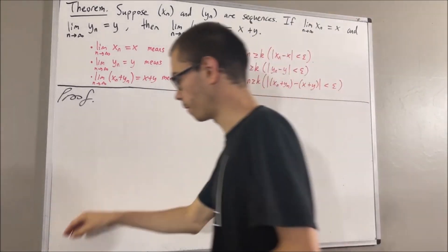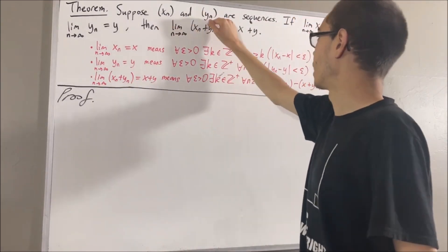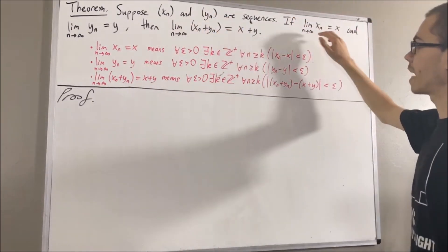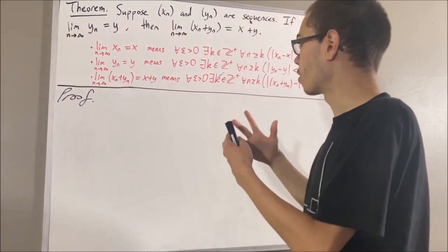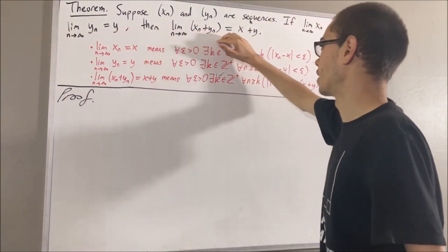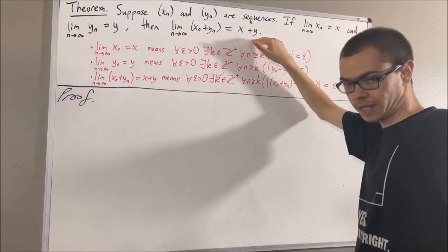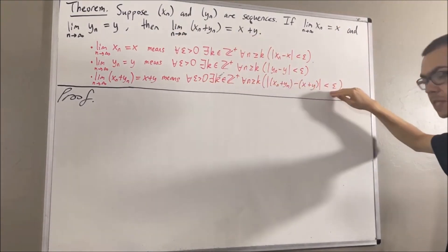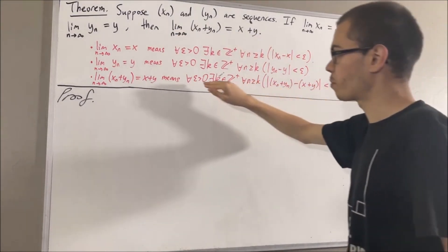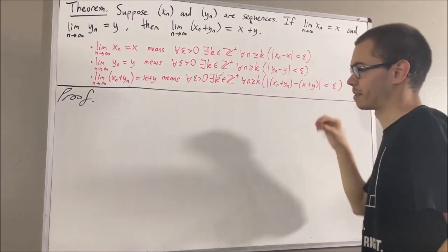Okay, so now let's get into the proof. We're given sequences xn and yn, and we're given that xn converges to x and yn converges to y. From here, we want to prove that xn plus yn converges to x plus y. Since we're trying to prove a statement about every epsilon greater than 0, give me an arbitrary epsilon greater than 0.